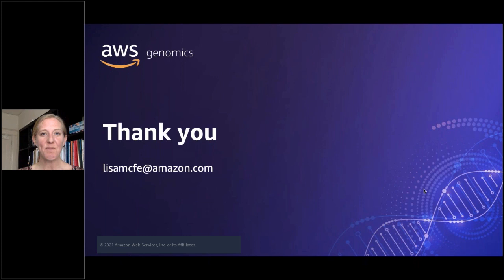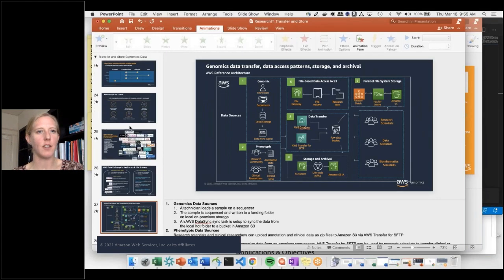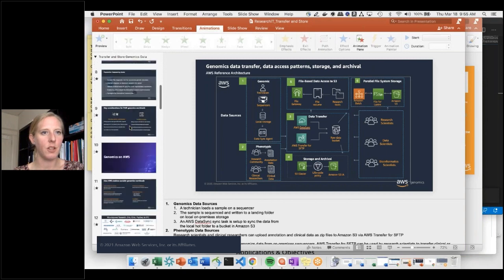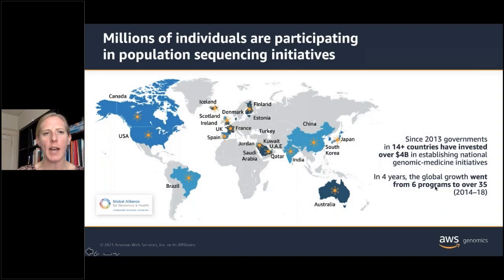Thank you all for attending. We'll open up to Q&A now. The first question was about the world map slide with colors from the GA4GH global slide — I don't know the exact coloring scheme and I didn't make that slide, but I can find out and get back to you on that.